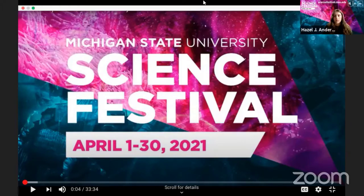Welcome to an official event of the MSU Science Festival. My name is Hazel Anderson, and I'm a member of the Science Festival team. Tonight I have with me Dr. Peter Carrington, who's going to be talking to us about plants that were in history. So take it away.